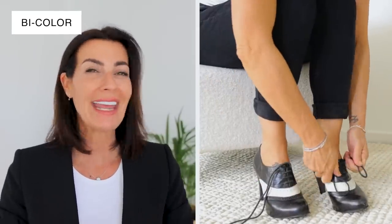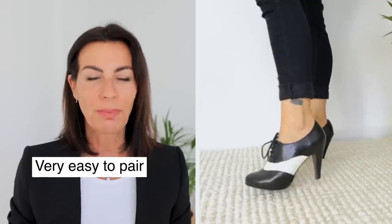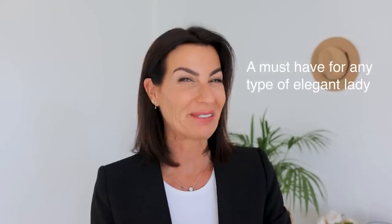If you want to bring some originality to your look, try bicolor shoes. I like black and white or beige combinations — there's something about those shoes that just adds a little bit of difference. They're very easy to pair with jeans, pants, or a skirt, but they say 'this person is different, original.' This is really a must-have for any elegant lady.